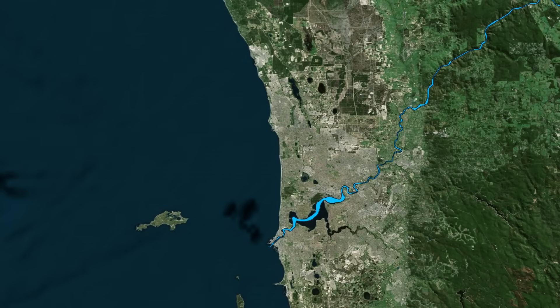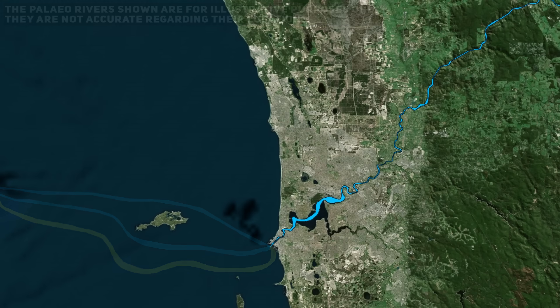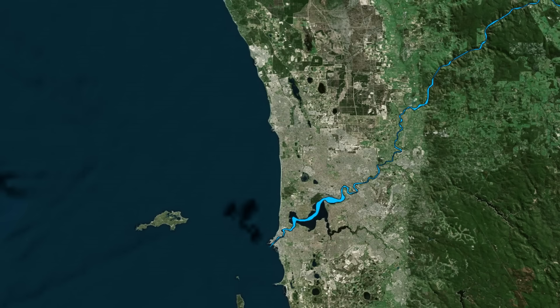By analysing seismic data and core samples, geologists have identified at least three of these stacked valleys: PV-1, PV-2 and PV-3, each recording a pulse of erosion during a different geological period. PV-1 dates to the late Cretaceous, PV-2 to the early Oligocene around 34 million years ago, and PV-3 to the late Miocene around 5 million years ago. Over time, these valleys were buried by new sediments, forming a geological layer cake that traces the waxing and waning of the ocean across millions of years of Earth's history.